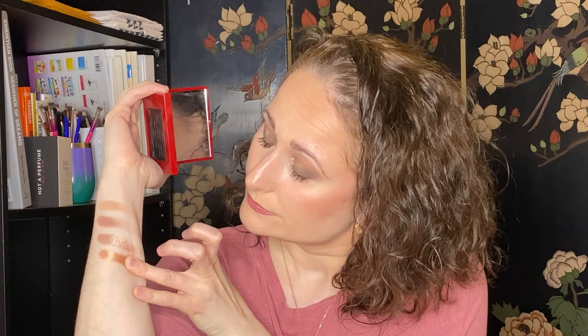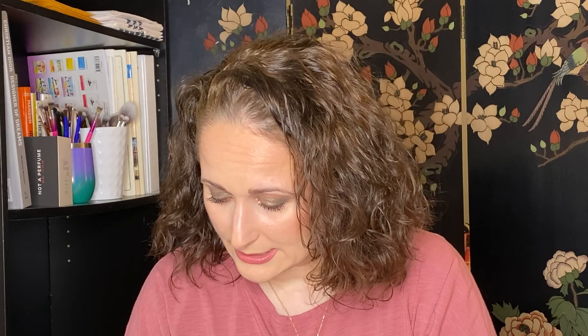So the top shade is Open Wide, then we have Private Show, then a gorgeous shimmer called Passion Play — oh, that is so pretty. One of the colors I used today is Envious. My favorite color — spoiler — it's called Hooked, and I am hooked. Look at that, it's like a steel green. It's beautiful. This next one is a different texture — less sparkly, more of a satin. It's called Next Level. Really pretty, but it doesn't have those glitter specks like the other ones.